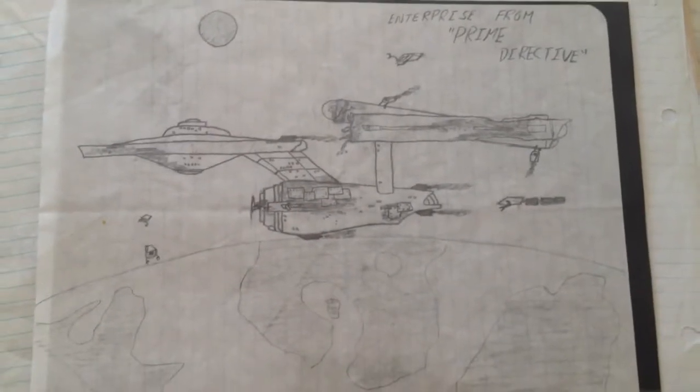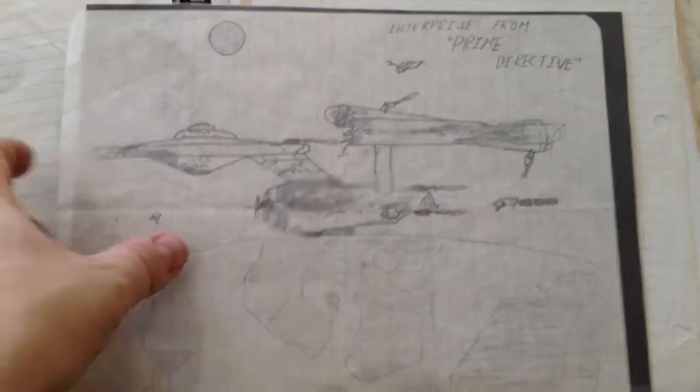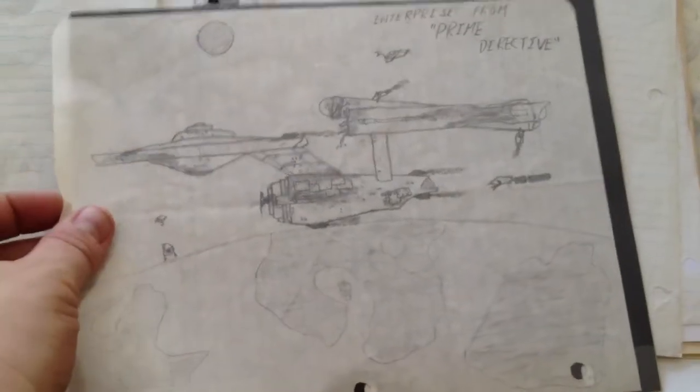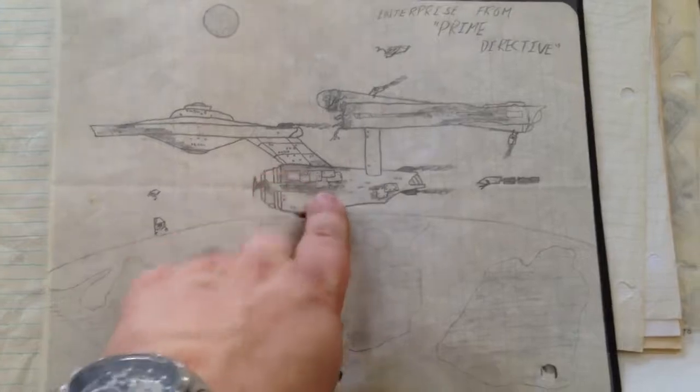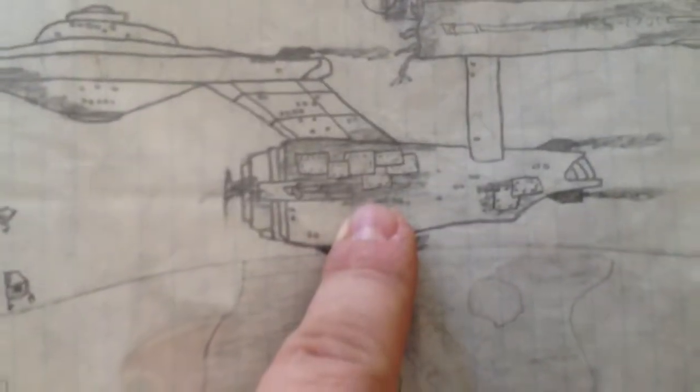This is from the book Prime Directive. These were drawn when I was in high school, so this is a long time ago. That's just based on the description of the Enterprise in the book — that was damaged, damage to the warp engines.